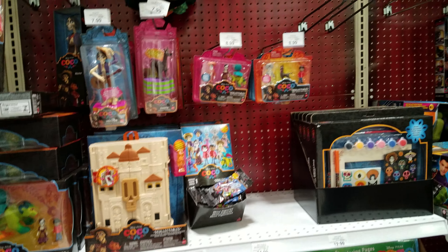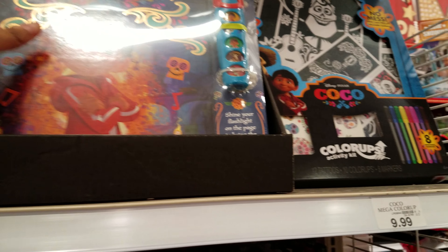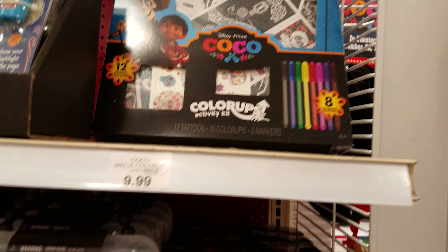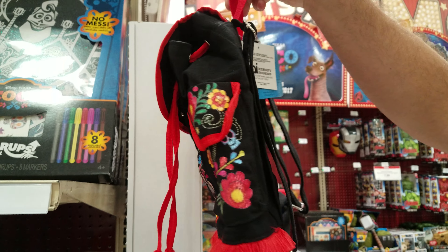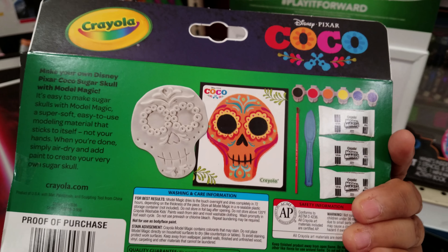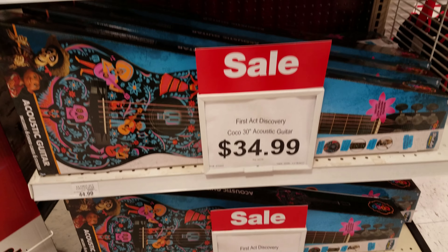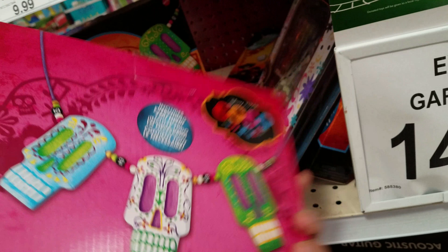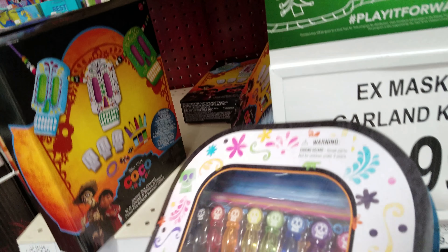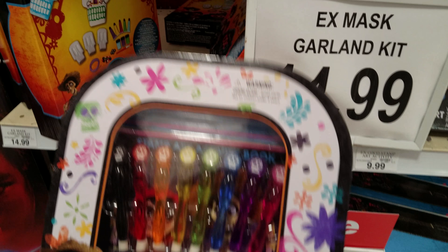I think this is the only section they have of them. On this side they have paint and decorate your own, a book, an activity color draw set for $9.99, and look at that bag — that's really colorful. Model magic — make your own little skull for $9.99. That's really cool. And look what they have — beads and necklace set to make your own garland, $14.99. And there are also stamps — those are really cute.